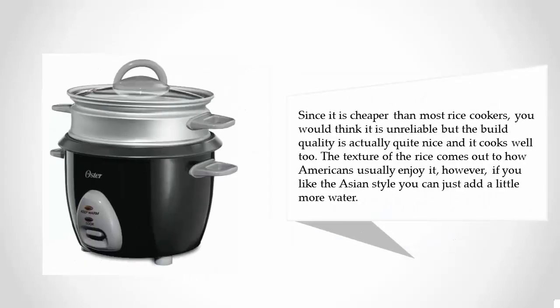Since it is cheaper than most rice cookers, you would think it is unreliable, but the build quality is actually quite nice and it cooks well too. The texture of the rice comes out to how Americans usually enjoy it. However, if you like the Asian style, you can just add a little more water.